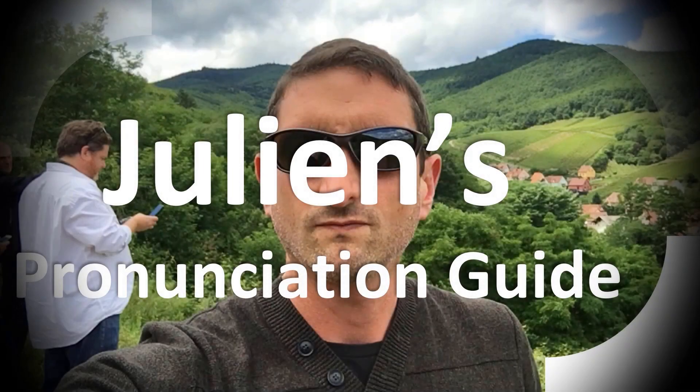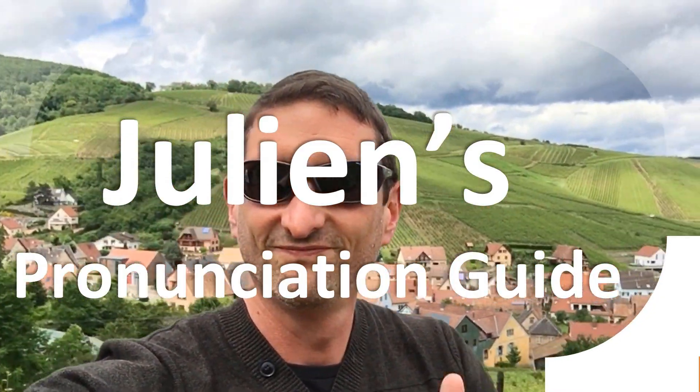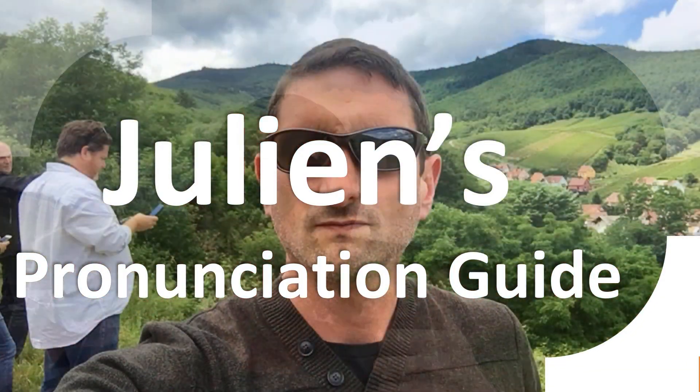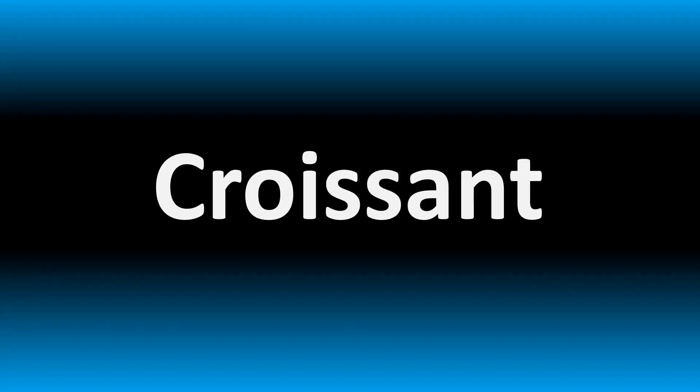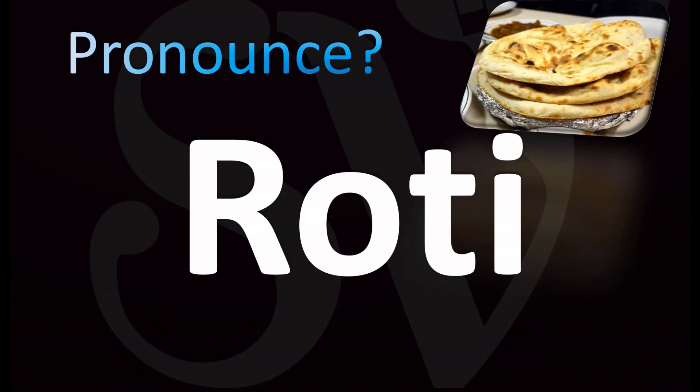You are looking at Julian's pronunciation guide, where we look at how to pronounce better some of the most mispronounced words in the world. Today, let's learn how to pronounce the name of this Indian bread, or flatbread.